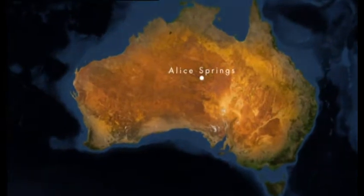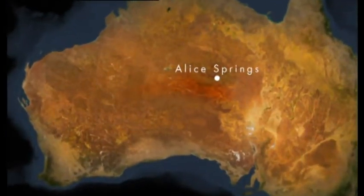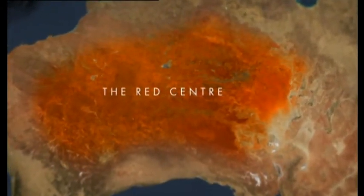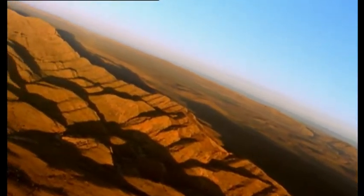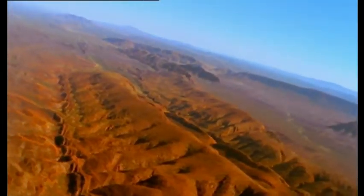70% of Australia is classed as desert, an area larger than Europe. At the very heart of this vast arid region is an area known as the Red Centre. Millions of years of baking sunshine have oxidised iron deposits in the soil, turning them red. It is, in effect, rust.